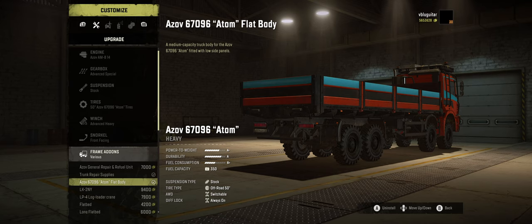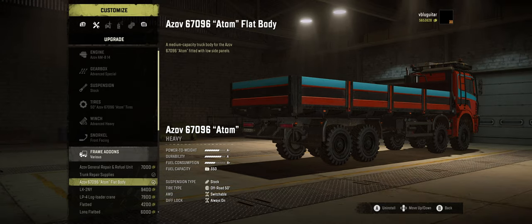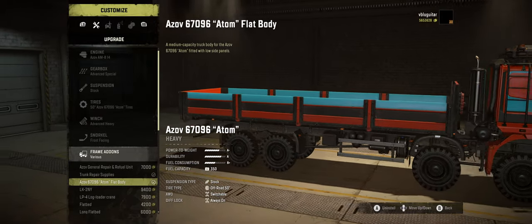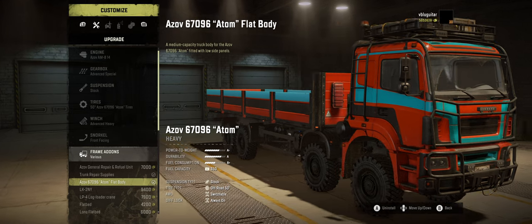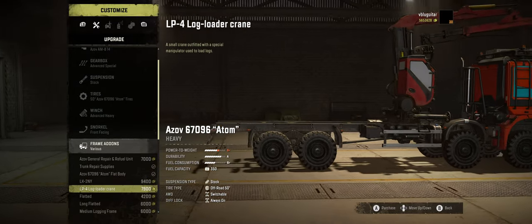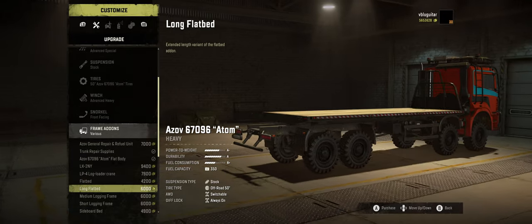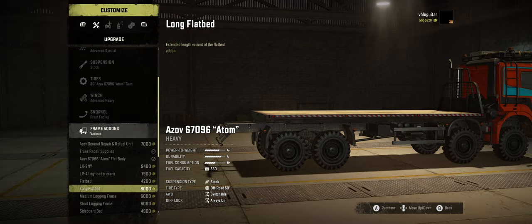However, it still has the trailer hitch, so you could pull a trailer behind it that carries four more slots. It's completely capable of doing that — Mike and I were pulling seven loads of seven items and had no problem getting through the map. You've also got a large crane option, log loader, and two-slot and three-slot flatbed available.